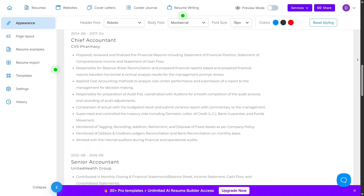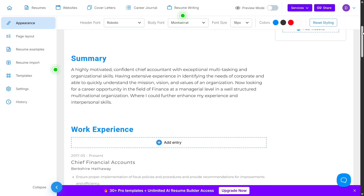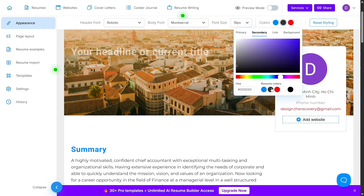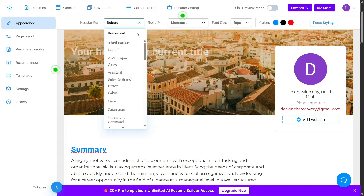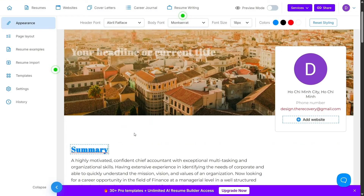Now, let's talk about analytics. VisualCV shows you who viewed your resume, when, and from where — a major plus if you're curious about whether employers are actually clicking your link. It's like having Google Analytics, but for your job search.